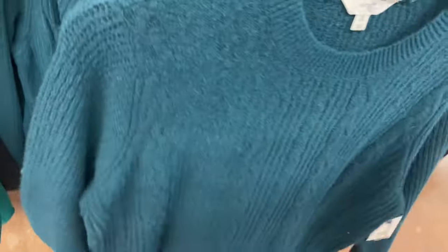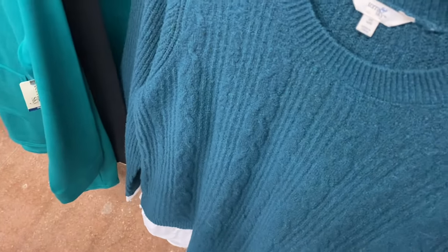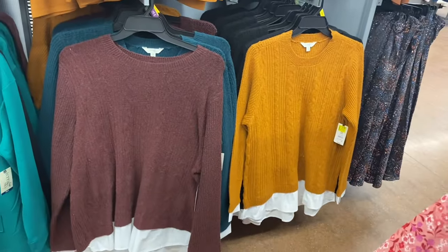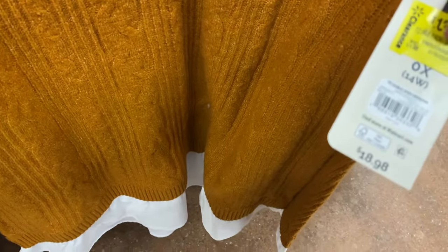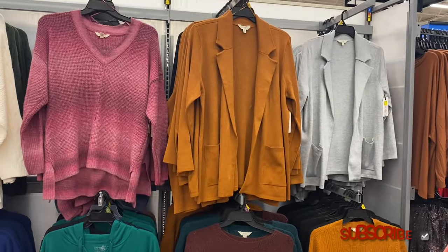They also have these faux fur shirts on clearance — $13. You can get them in black or green. These are Terra and Sky. They came in two other colors as well: maroon and a mustard yellow gold — I think they call it sandalwood. Let me check the tag just in case you're trying to find it online — yes, sandalwood.